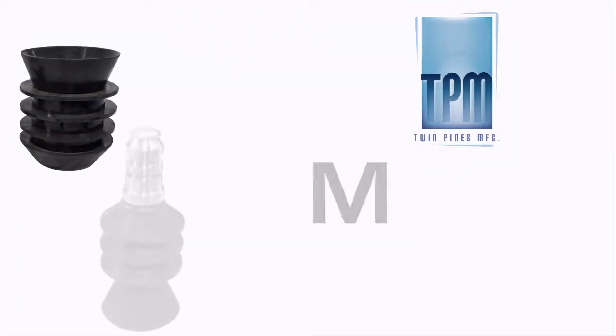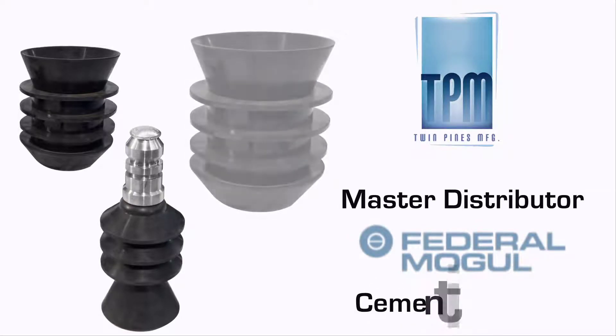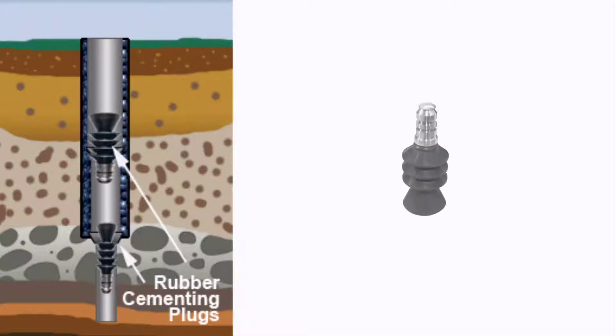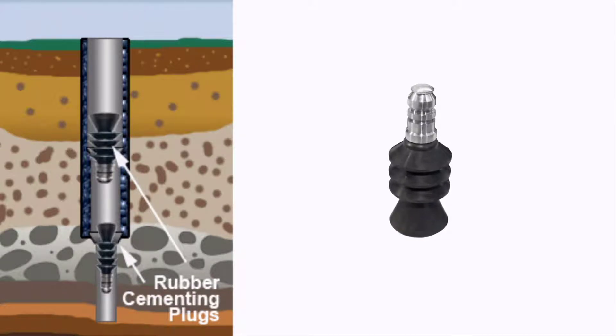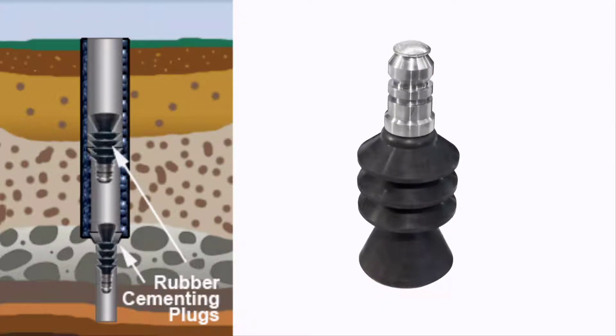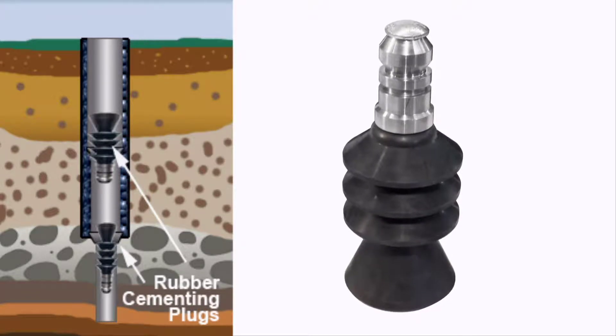Twin Pines is also a master distributor of Federal Mobile cementing plugs. Our plugs are manufactured using high performance rubber and precision casting, which provides the strong wiping action necessary for keeping the casings clean and allowing the cement slurry to be injected into the casing without being contaminated by other liquids.